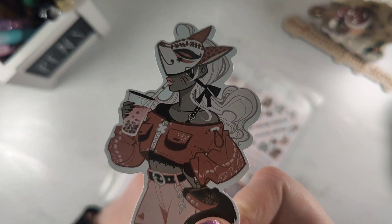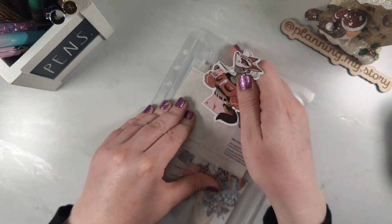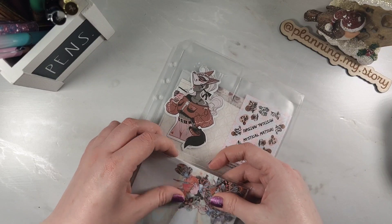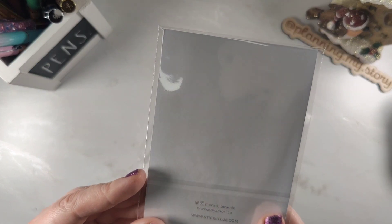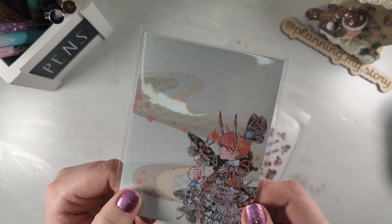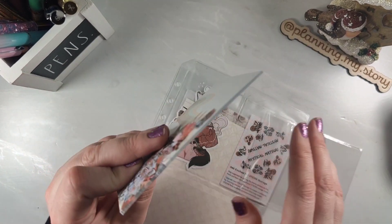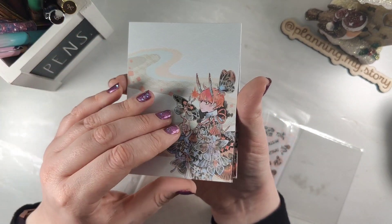That vinyl sticker is gorgeous — look at that! It's so different, featuring someone drinking bubble tea. Then you also get a little notepad. This one is by Maruti Bitter Mint and it looks so interesting. It's got like muffs on it. You don't get a ton of pages — it's not overloaded — but you get enough, which suits me because I have so many notepads already.